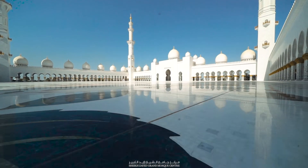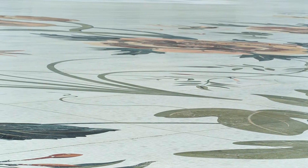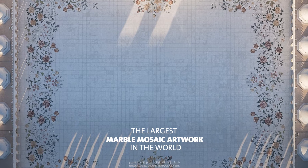The rest of the Sahan is inlaid with thousands of small pieces of white marble. This may well be the largest marble mosaic artwork in the world.